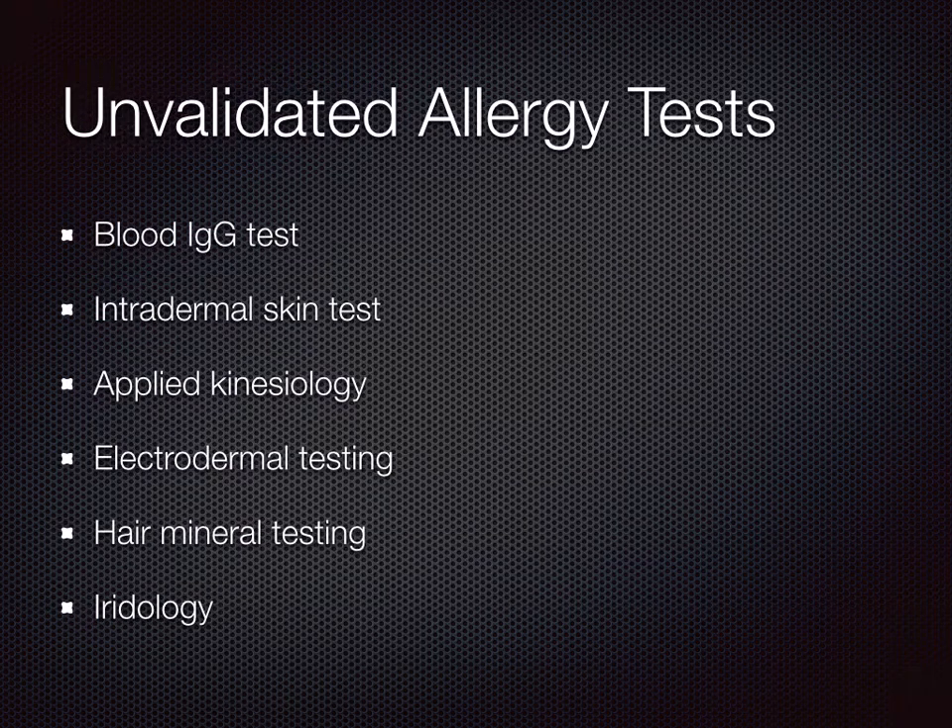There are also allergy tests that can be bought from the internet or allergy tests that are less reliable. These are not recommended.